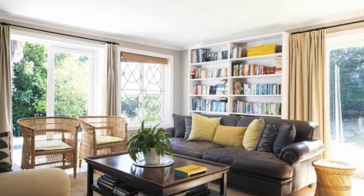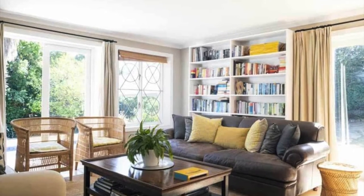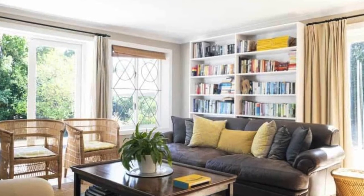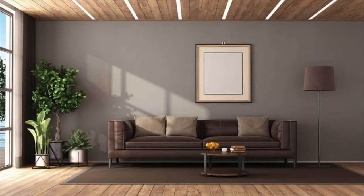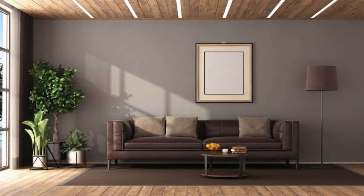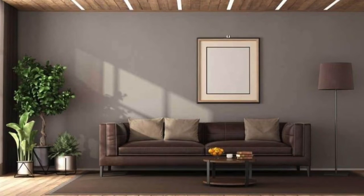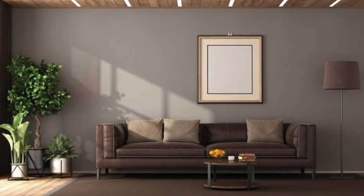If you have been thinking about working with a beautiful brown leather sofa but are not really sure where to start, you are in luck because we will be showing you some beautiful, perfect examples in this video.